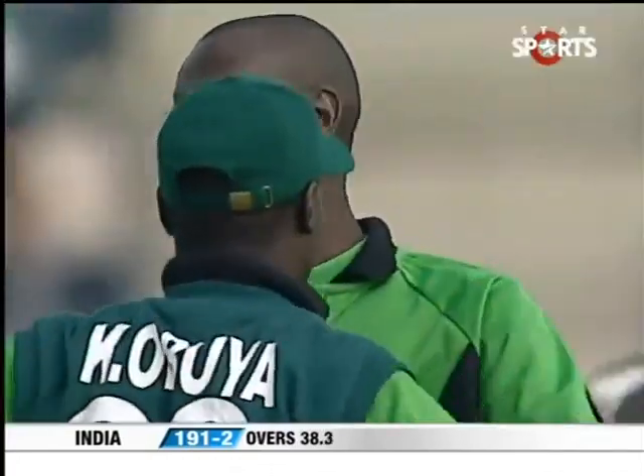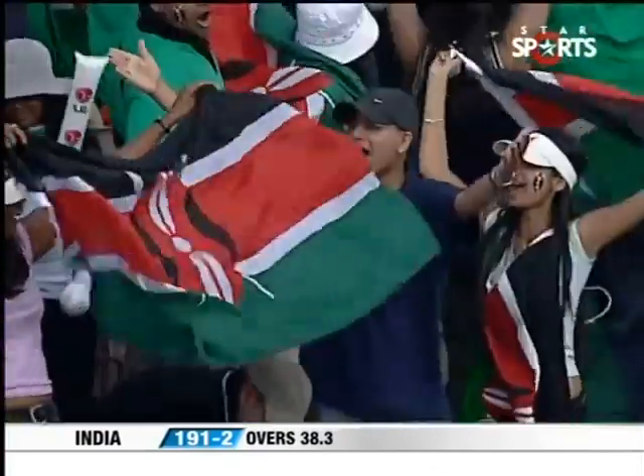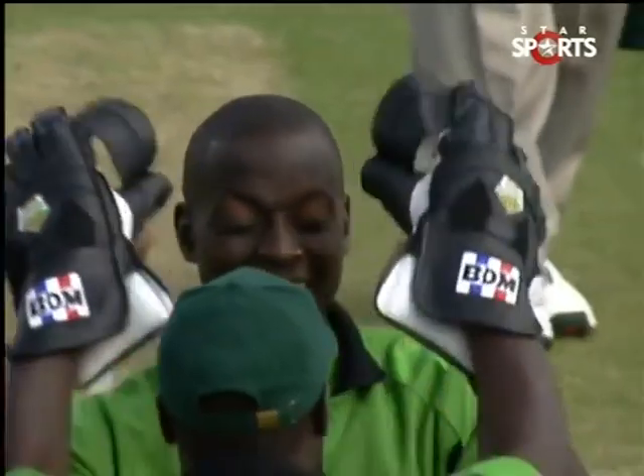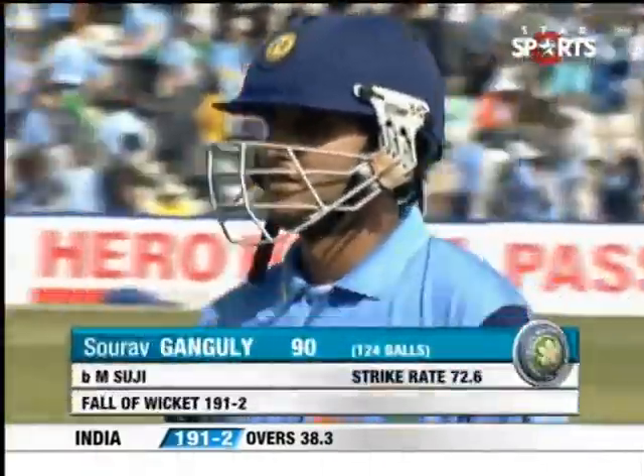He's cleaned him up with a very good Yorker — that was an extremely good delivery. A good comeback from Martin Suji. He picks up the Indian skipper; he's certainly been the most impressive of the Kenyan bowlers. He held his nerve — we saw Ganguly charging, but Suji stuck to his task of bowling in the block hole and that cleaned up Ganguly. The Kenyans have finally got the breakthrough. Ganguly departs, India 191 for two.